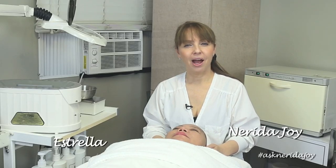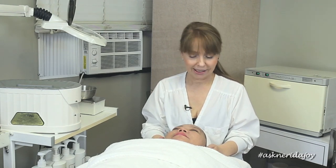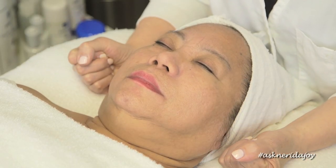Hello and welcome to another Ask Nerida Joy video. I have a familiar face — Estrella is here with us today. Estrella was with us in our first shoot where we focused on her neck. I gave her the neck cream and neck treatment to take home and work into her neck, to improve the texture and help with the tone. It was a concern area for her. I just touched her skin a little before we turned the camera on.